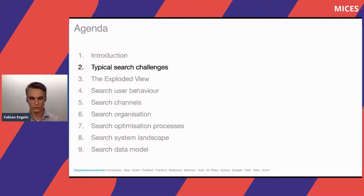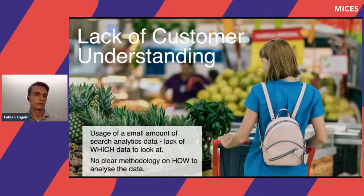So what are typical search challenges? I've identified three from my consulting experience. For example, customers have a small amount of search analytics data, or they use a very small portion of what they are actually tracking and collecting. They do not know which data to look at, which data to track, or how to analyze the data and use it to improve search.